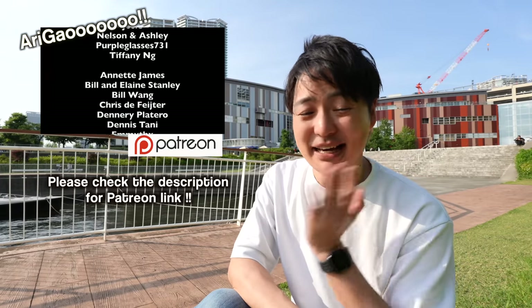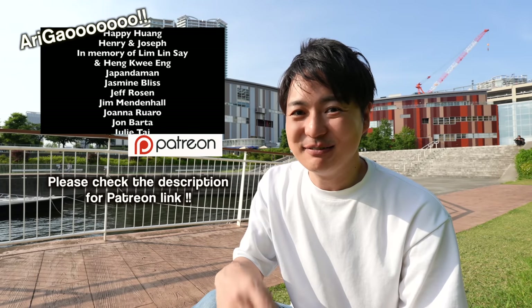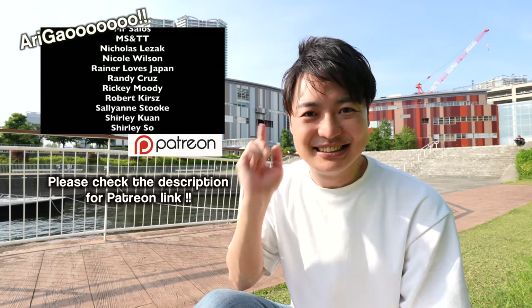Hopefully you could virtually travel to Japan and this info would be a help for your next Japan trip. There will be more topics in future videos. So if you love Japan, please don't forget to subscribe and hit the like button. Big thank you to all the Patreons — please check my Patreon account and also my Instagram as well. See you in the next video!